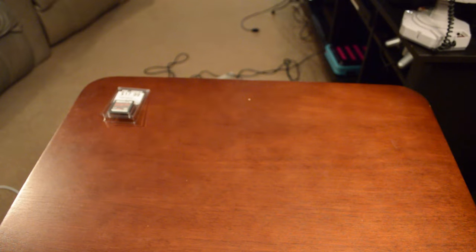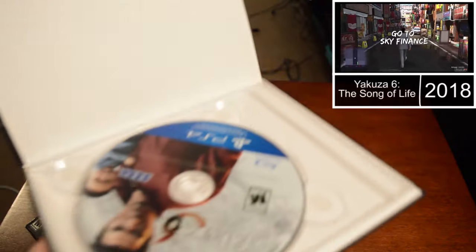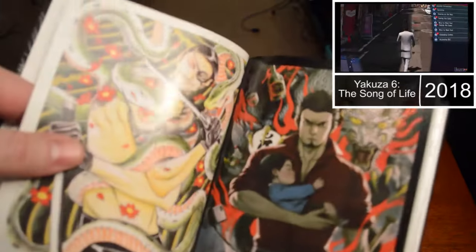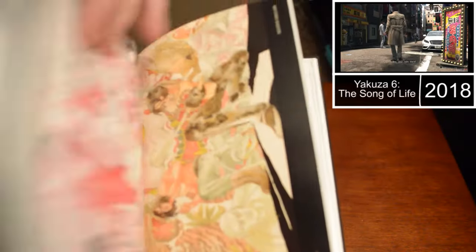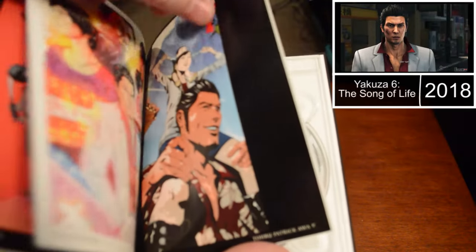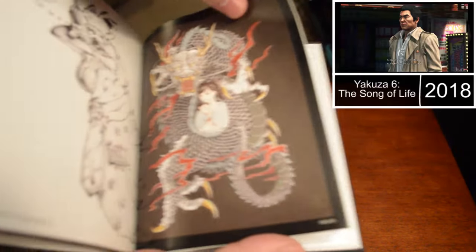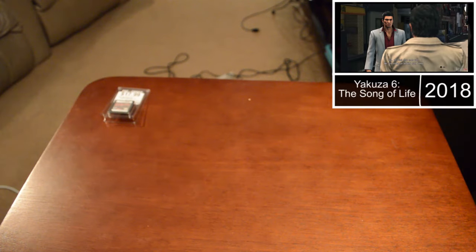A few other games I got — I got Yakuza Zero: The Song of Life, Essence of Art Edition, which is really cool. It obviously has the disc but it also has an art book. Look at how nice that is. It was $10, so that was pretty exciting to pick that up.